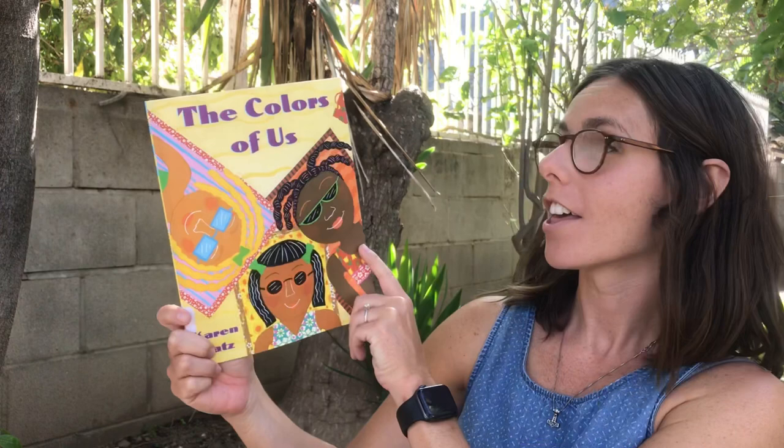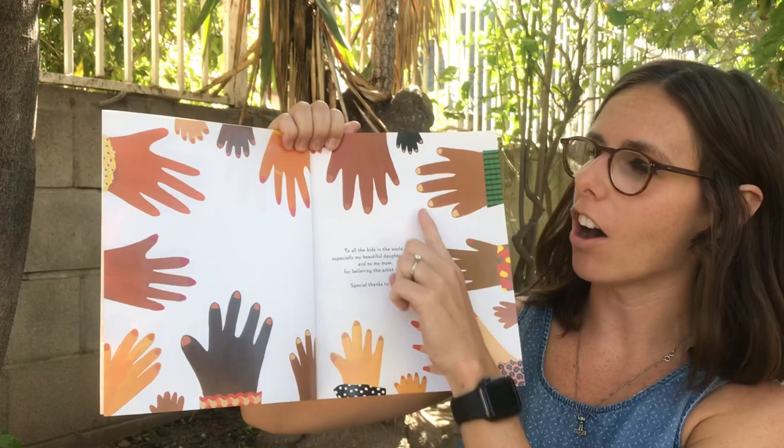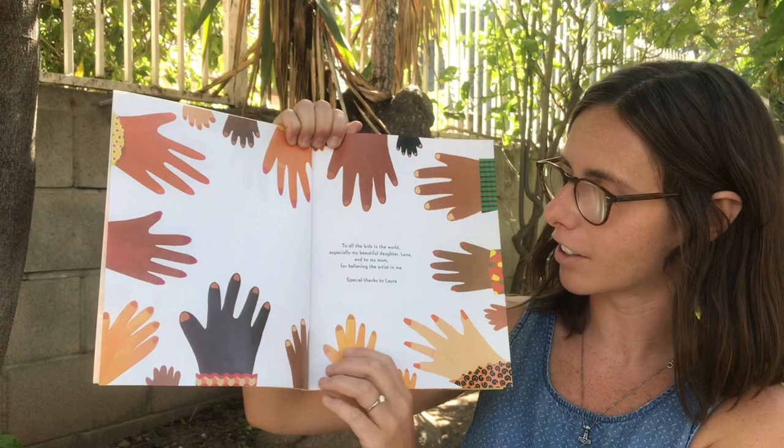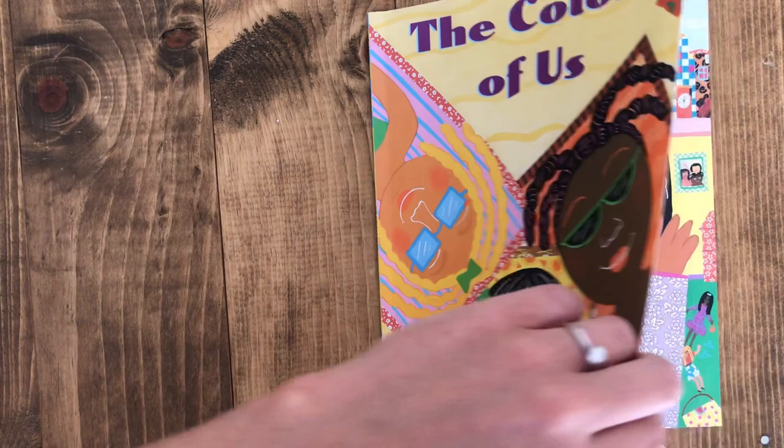Hi friends, it's Teacher Ava and today we are going to be reading The Colors of Us by Karen Katz. Hmm, what do you think this book is gonna be about? Let's look at the inside cover. Look, there's all different kinds of hands and they're all different kinds of colors. Hmm, what do you think? Let's find out.